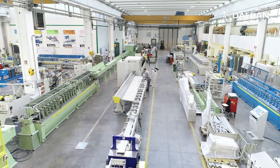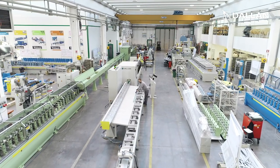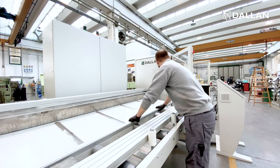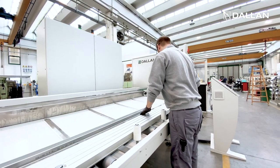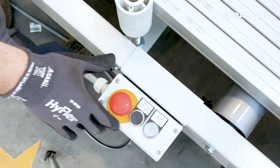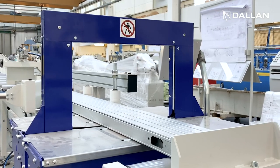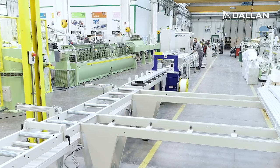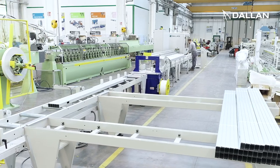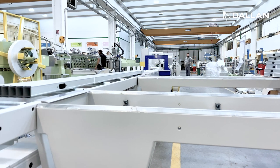Once the profiles exit the machine, in this configuration we included the Dallan A7 semi-automatic packaging. The profiles are gathered on a table and one operator creates the small bundles of profiles. By pressing one button, the roller table delivers the small bundles to the strapping machine, which closes the bundle with two strappings. The bundle is pushed sideways to a gathering station where a second operator can create the big bundles and keep the exit zone empty.